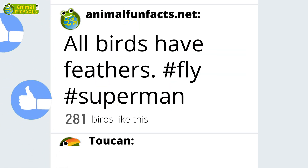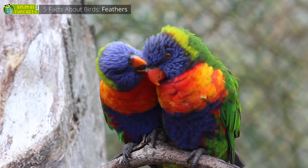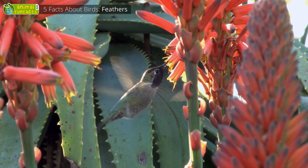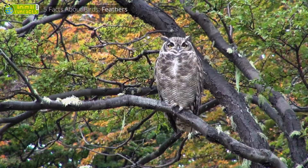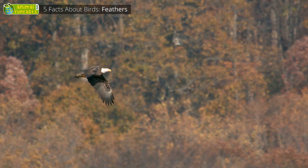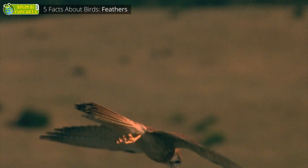All Birds Have Feathers. Similar to our hair and fingernails, feathers consist of keratin. Feathers have many different tasks — they keep birds warm, enable them to fly, assist in climbing up and down trees, serve as a disguise, or as an adornment. The flight feathers on arms and hands are like the wing of an airplane, and the tail feathers are similar to the rudder of a ship.